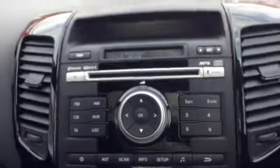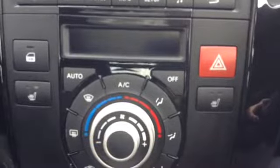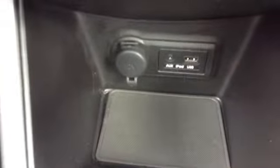Taking you into the front of the vehicle now, you can see the driver has complete control of all four electric windows and also electrically folding wing mirrors. Inside the vehicle, it has a very nice CD and radio as well as a heating and fan system. This vehicle also features heated seats in the front and also has aux, iPod and USB connectivity.